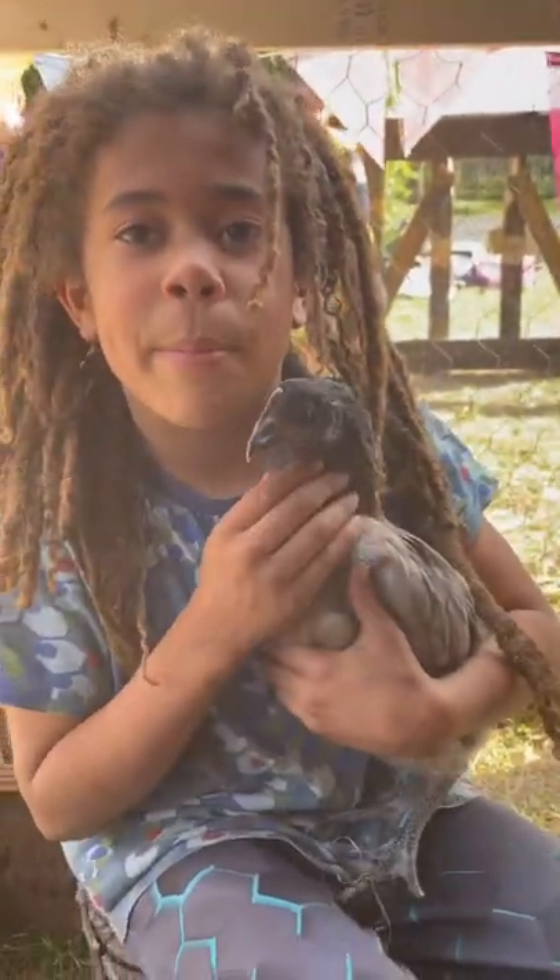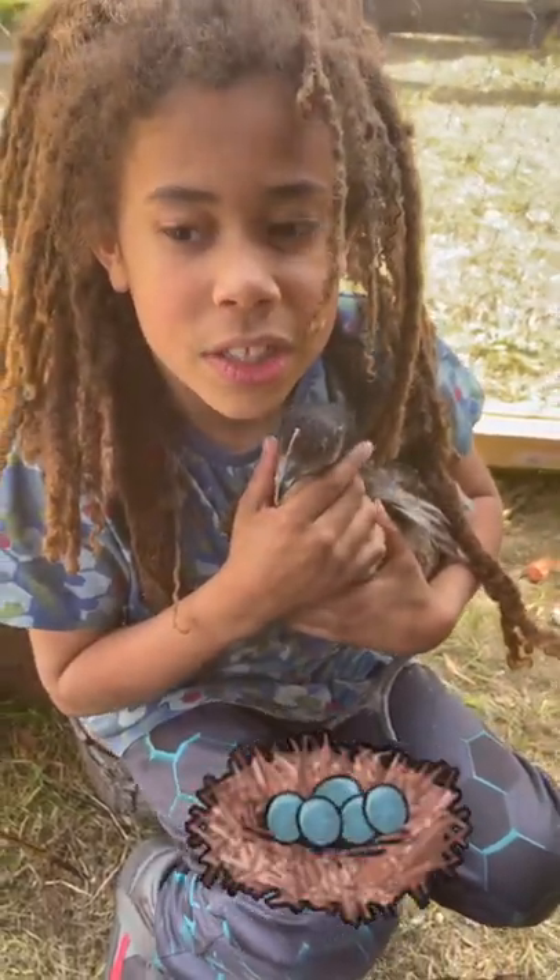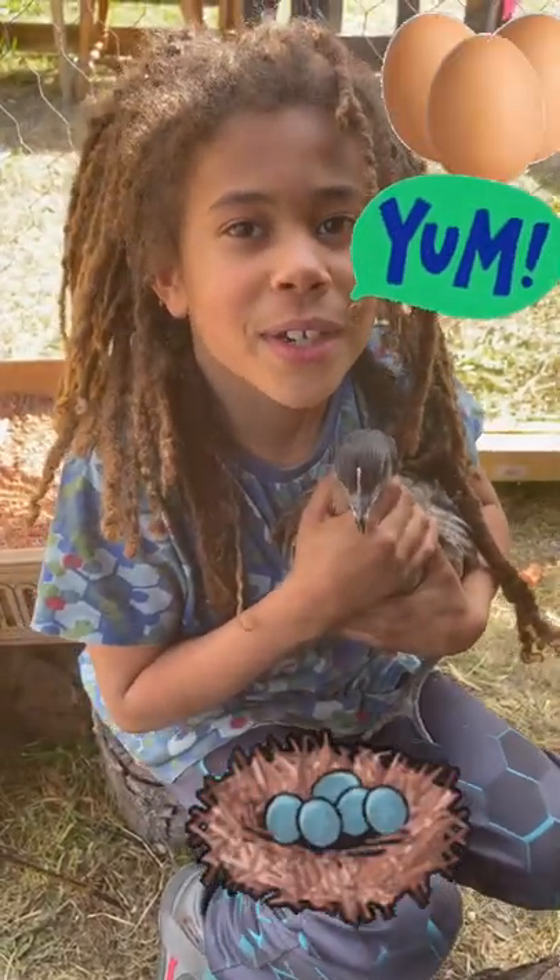At the moment they're babies. When they get older, we're going to build them some nest boxes and they'll lay eggs for my dunking eggs.